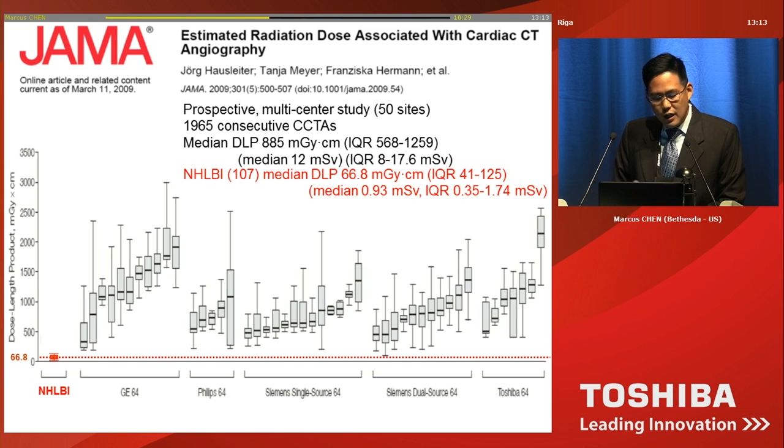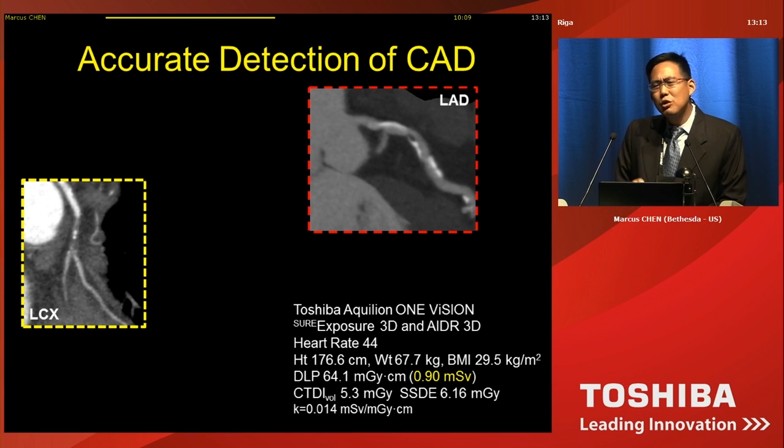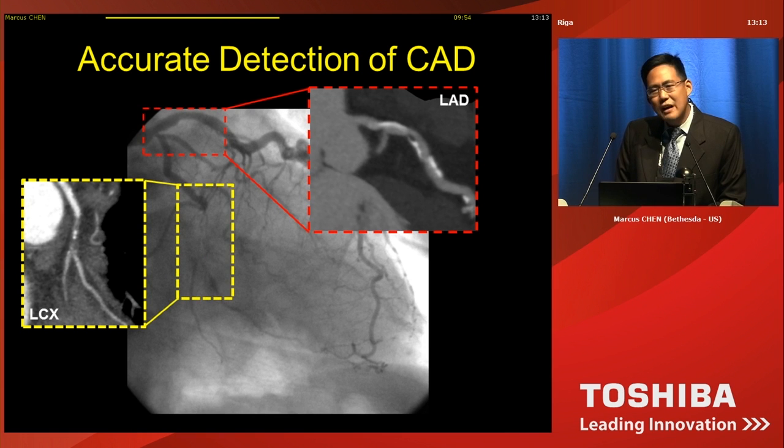Here's an example of the ultra-low dose — 0.17 millisieverts in a normal-sized adult patient with a BMI of 21. When you talk about low dose, you have to make sure that you have accurate detection of disease. This is also a sub-millisievert case where you can see non-obstructive disease in the LAD and obstructive disease in the circumflex. When you look at invasive catheterization, there's a very high correlation between what we see non-invasively with CT and with invasive angiography.